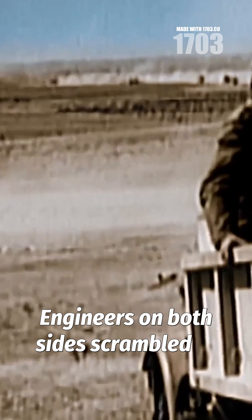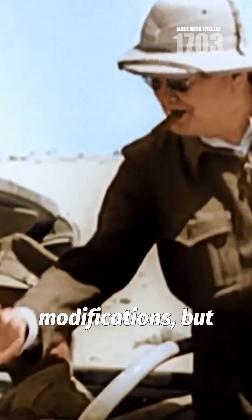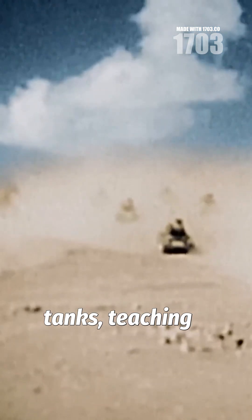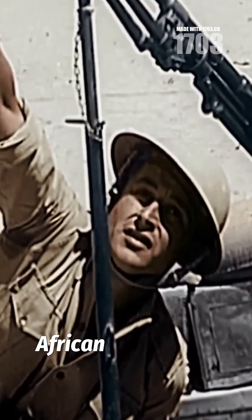Engineers on both sides scrambled to retrofit air filters and cooling modifications, but the unforgiving Sahara had already claimed hundreds of tanks, teaching a brutal lesson about the limits of European engineering in African conditions.